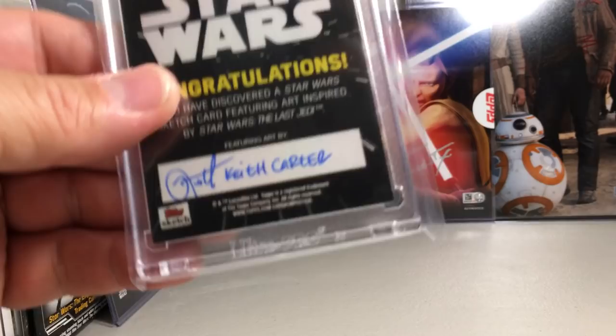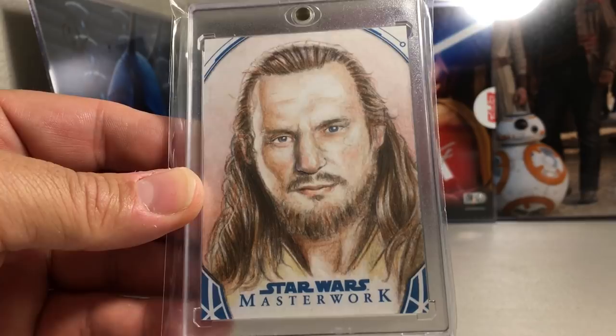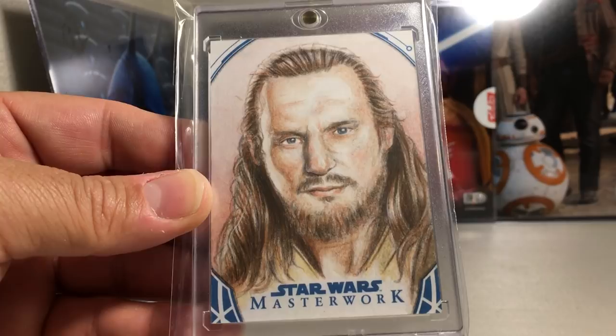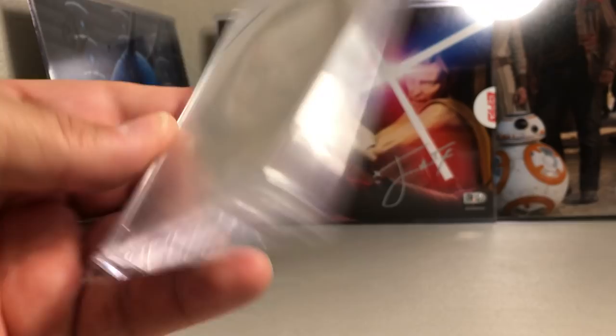This sketch is probably one of the last ones I've picked up — got this in a hobby box of Masterwork. It's Qui-Gon, just a masterpiece. I can't imagine how long it took this person to do this sketch — just so well done. Magnificent. Angel Abilis did that one.